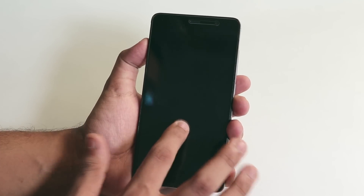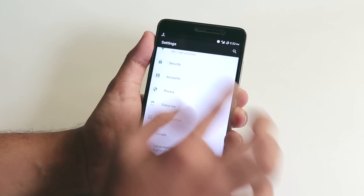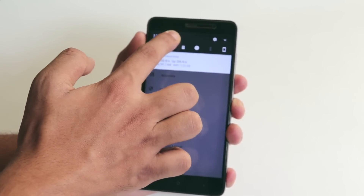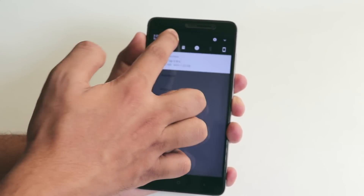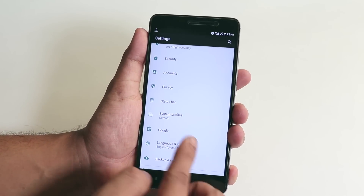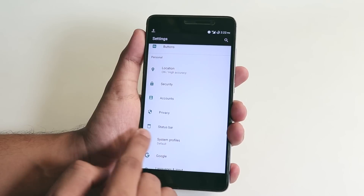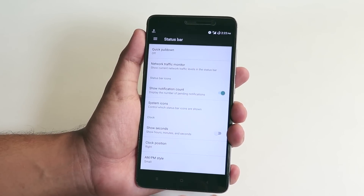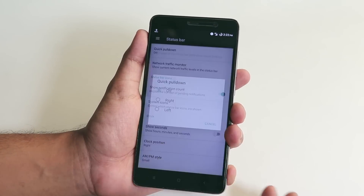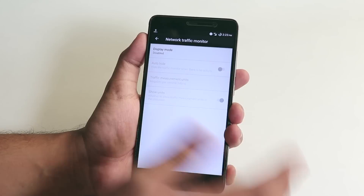In terms of customizations, we have double tap to sleep but no double tap to wake. You can adjust brightness from the status bar. In the status bar settings, we have the quick pull-down option — if I choose right, it pulls all the way down — and we also have a network traffic indicator.